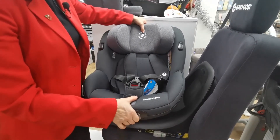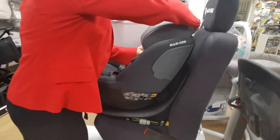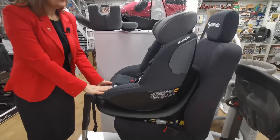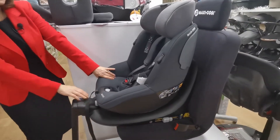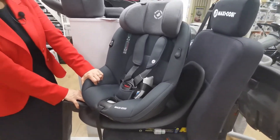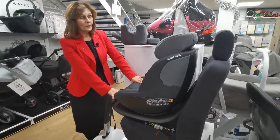You can take that out; the headrest will raise up. If we turn it around, you can see that once your child goes over 15 months you can turn it forward facing, and it will give you a really big seated area. You can see how big that seat is — it really does last well, up to 18 kilos.